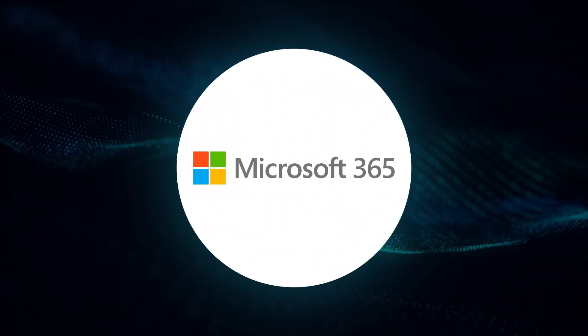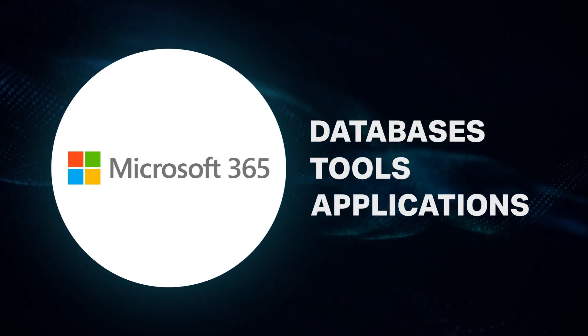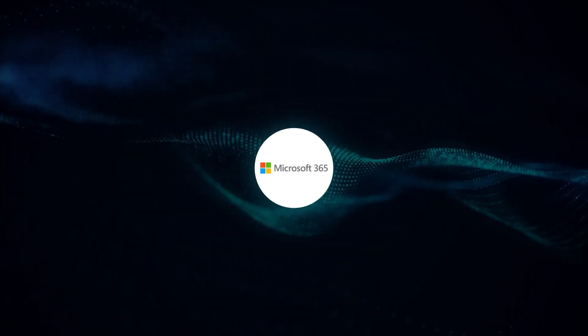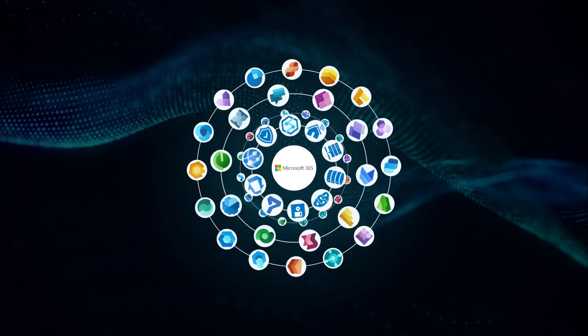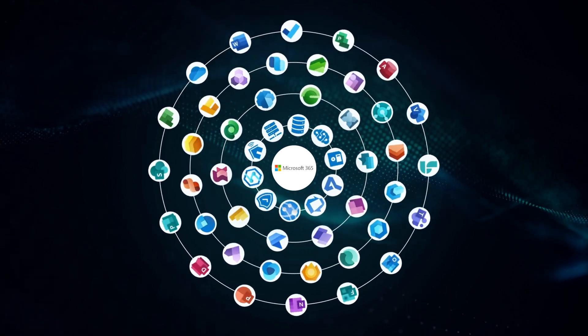The Microsoft technology stack is a vast network of databases, tools and applications utilized by businesses worldwide. With the shift towards cloud-based systems, accessing the full suite of Microsoft business applications has never been easier.